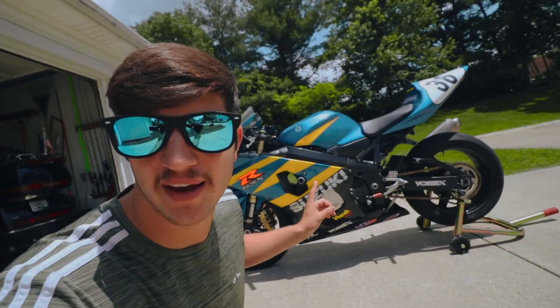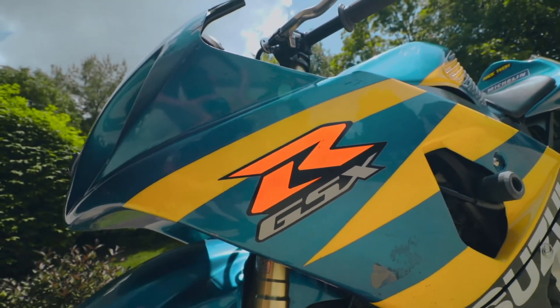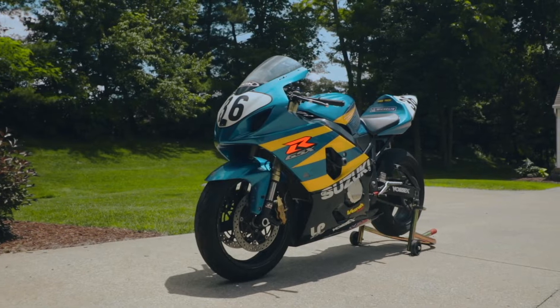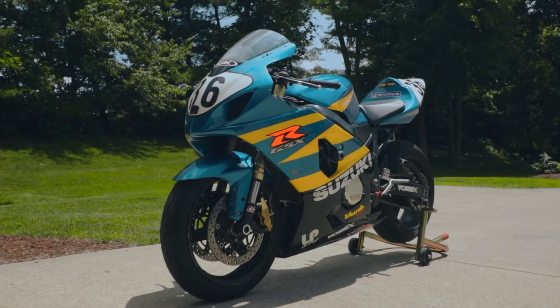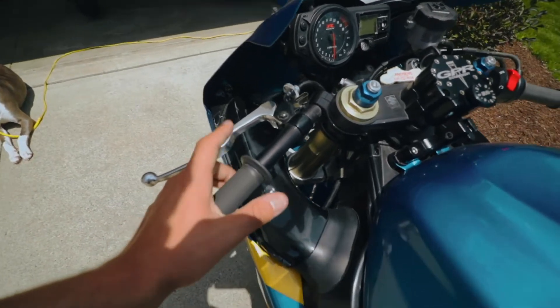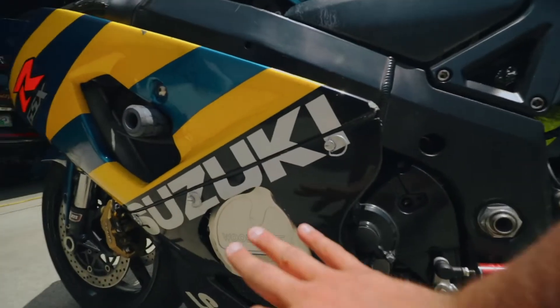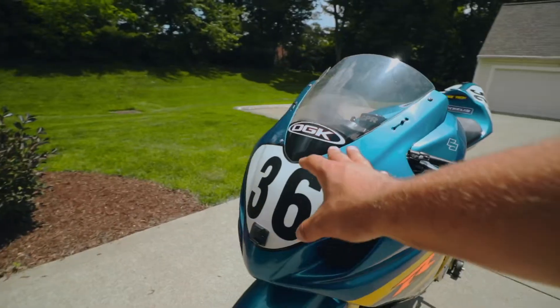So this is my new-to-me 2004 Suzuki GSX-R 750 race bike. I got this bike because it's already ready to go — it's got clip-ons, a set of rearsets, and race fairings with easy-to-remove plastics, a couple of deletes and things, so it's ready to go for the most part.